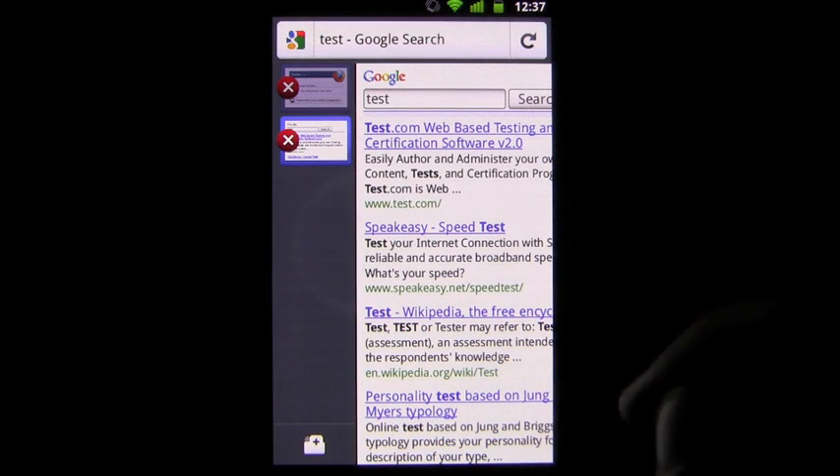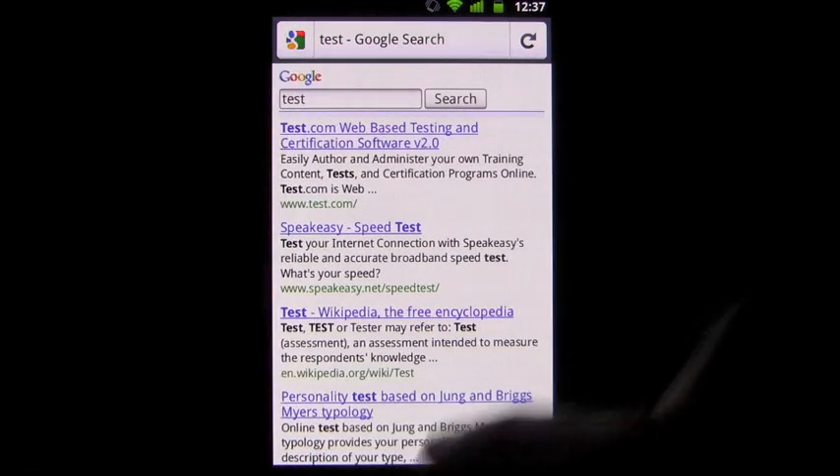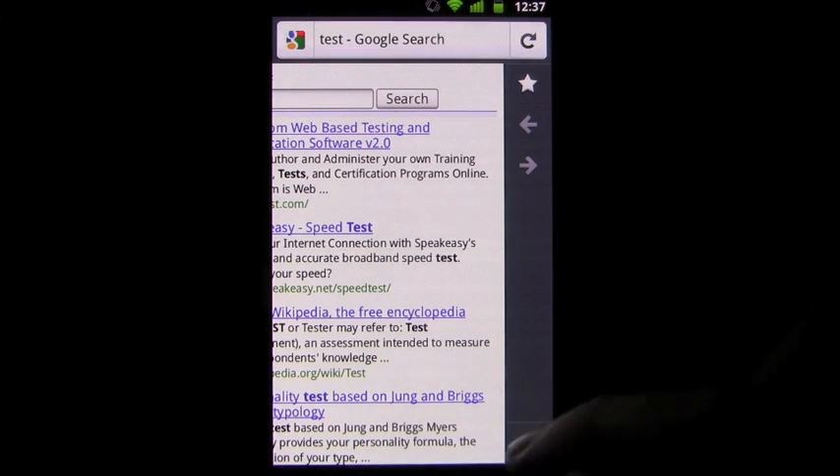This is done by removing any extra options from the main screen. Users can swipe to the right to show the available tabs, or to the left to bookmark a page.